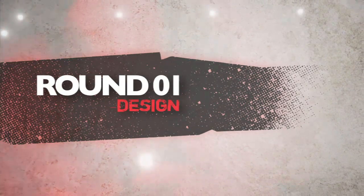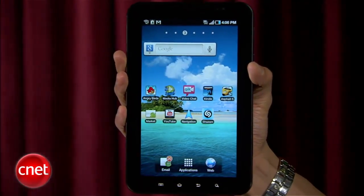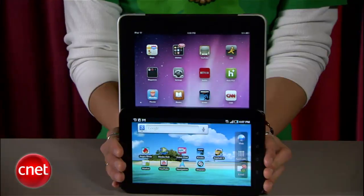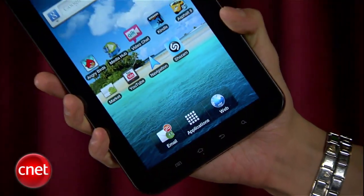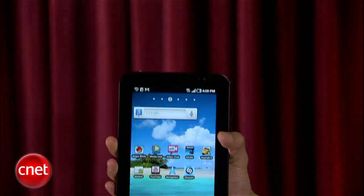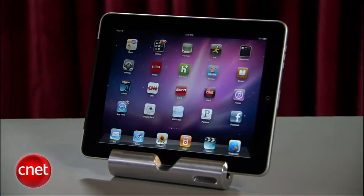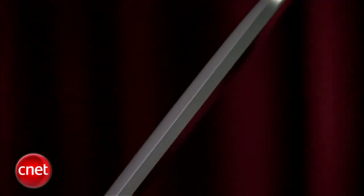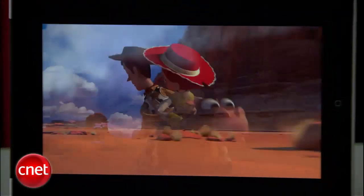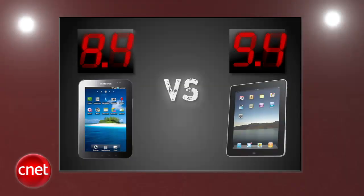Round one is design. Samsung's Galaxy Tab has a solid design with its 7-inch screen and curved corners — less than half the size of the iPad, lighter, and more comfortable to hold. Its 1024x600 resolution brings a slightly crisper image, but left us wanting more screen size. The iPad brings Apple's highest level of design with its 9.7-inch screen — not bulky, with a gorgeous metal finish and a 1024x768 display that pops. Apple's iPad gets a perfect 5 and Samsung's Galaxy Tab gets a 4.